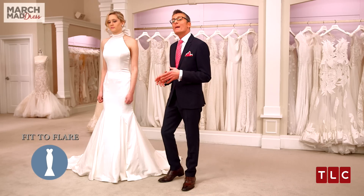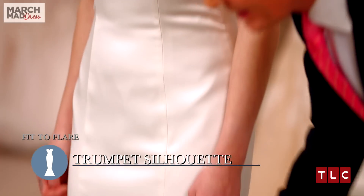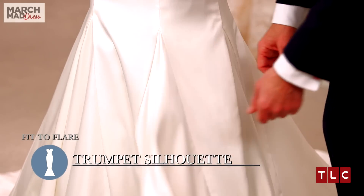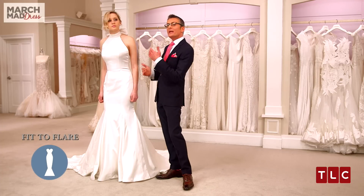In the Fit to Flare category, I'm showing you another trumpet silhouette by designer Dennis Basso at $3,800. What makes this a trumpet is its beautiful godet inserts at the bottom, which are triangular pieces of fabric. This dress is silk satin combined with organza, and the combination of fabrics makes it really simple but elegant.